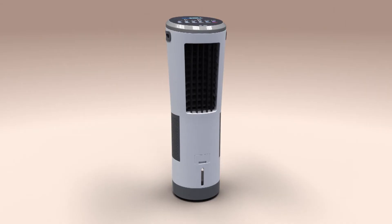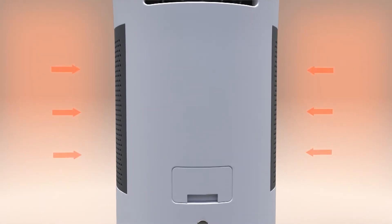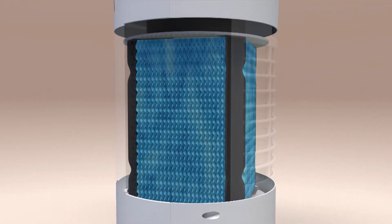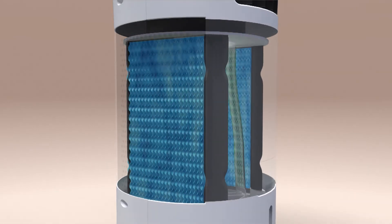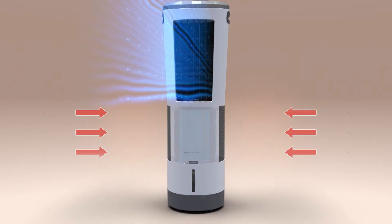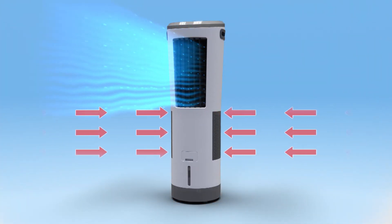The secret is the unique Instachill evaporative control system that pulls in the hot air from your room, then blasts it across not one, but three Hydrocell Super Chill Pads. And in less than one second, hot and sticky is transformed into cool and refreshing.